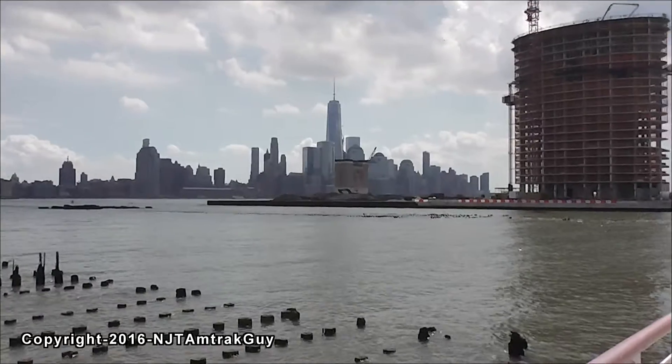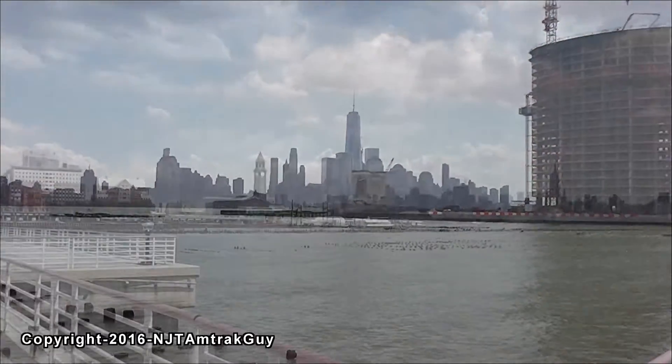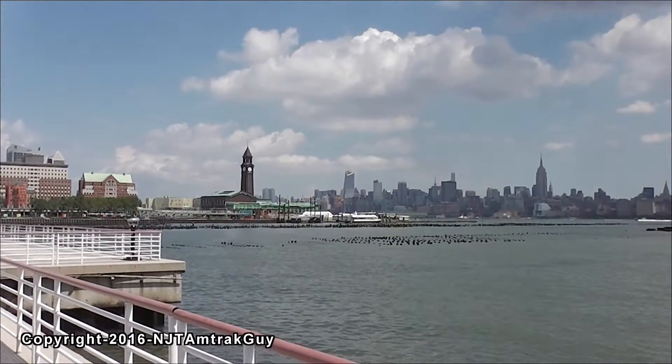It's been really hot the last few weeks, but it's a little cooler today. Today is August 19th, 2016. There's Midtown Manhattan along with that new Hudson Yards building.